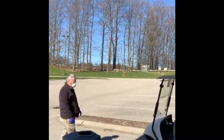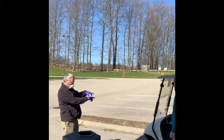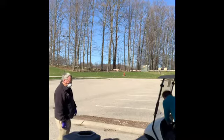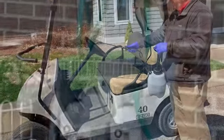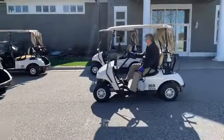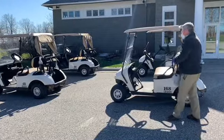When a guest returns a cart after play, garbage cans will be nearby the return area where we'll ask the guests to remove personal items and garbage from their cart. Once this has happened, our employee will sanitize the areas they will need to touch to drive the cart to the sanitizing station. In the sanitizing station, we'll have a product called the Caravan that is used to sanitize the entire cart. The sanitizer will need to sit 45 seconds to kill the virus and then is sprayed off. The cart is then taken to the staging area and a final sanitization is completed on the areas the employee touched.